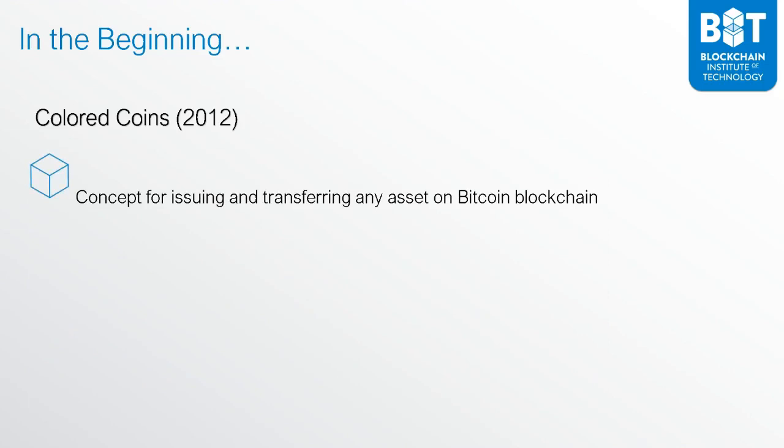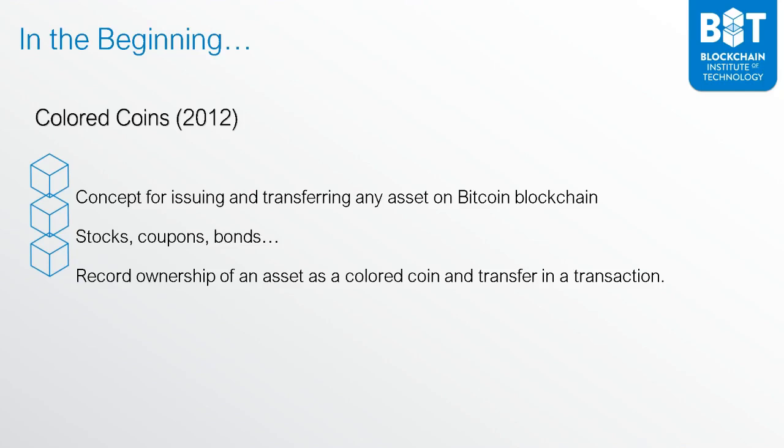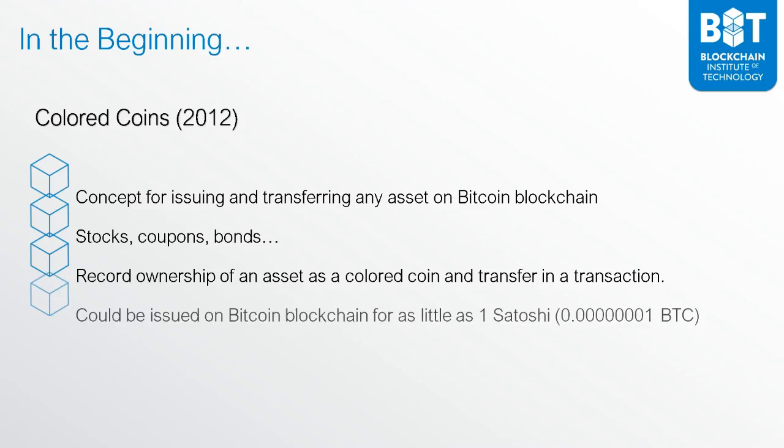To put you into the context of this, colored coins basically gave you the opportunity to issue and transfer any asset on the Bitcoin blockchain. You had the technology for Bitcoin, but Bitcoin was fungible, so you really couldn't transfer an asset. But if you found a way to create colored coins, you could transfer an asset using the Bitcoin blockchain. These could be stocks, coupons, bonds, and the record of ownership of an asset was included in a Bitcoin transaction.